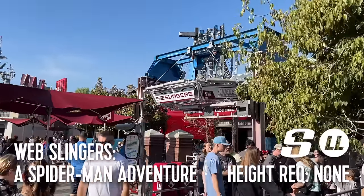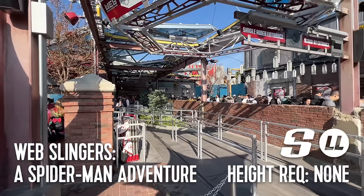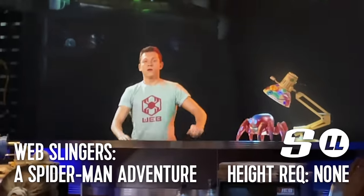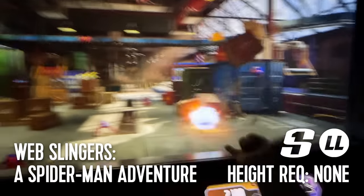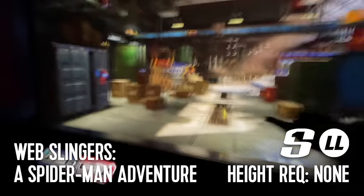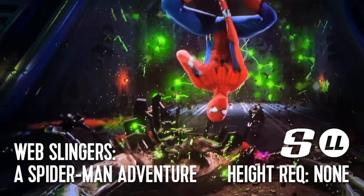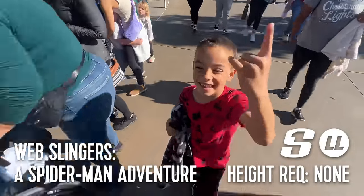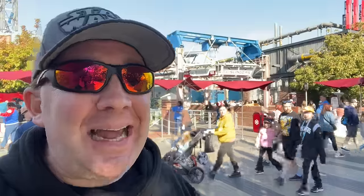A little deeper in Avengers Campus is Web Slingers: A Spider-Man Adventure. This lightning lane attraction has no height requirement and does feature a single rider line. I hear a lot of negative opinions about this attraction, but my family really enjoys it. It's essentially Toy Story Midway Mania, but requires you to swing your arms to fire webs at the spider-bots that have gotten loose. Your arms are sure to burn from the exertion if you go all out. You'll receive both an individual score and a team score to see how you compare with other guests.